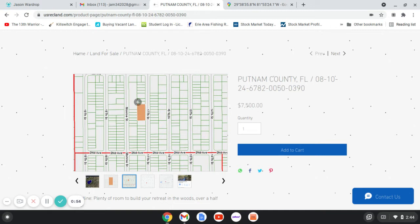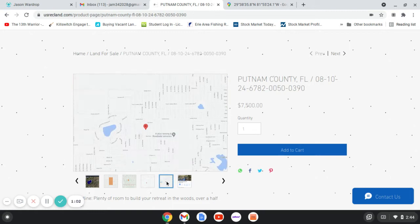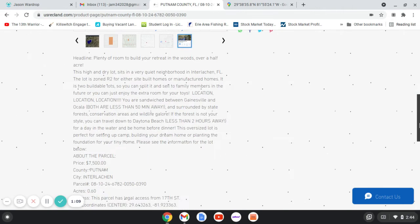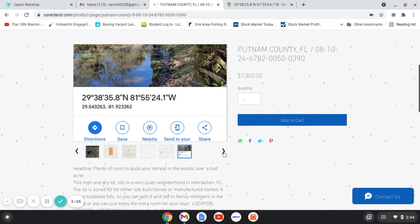Here you can kind of see it's an oversized double, so it's a 0.60 acre lot. Some of these are just the Google pins. You can see it in reference to the lake, right around the lake. Go fishing, bass fishing, catch some bream, bluegill — but some of the particulars here.